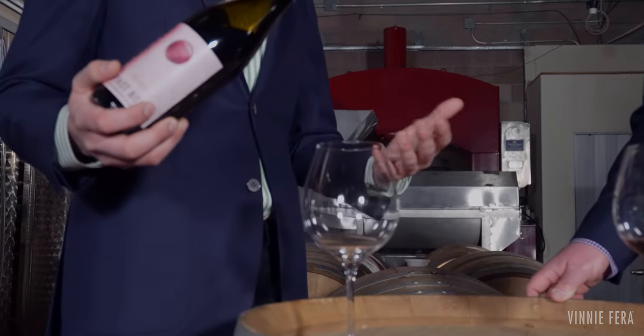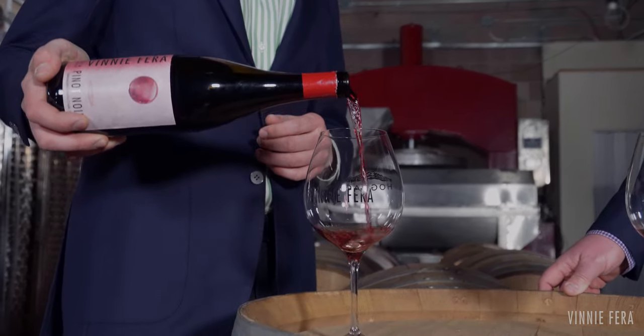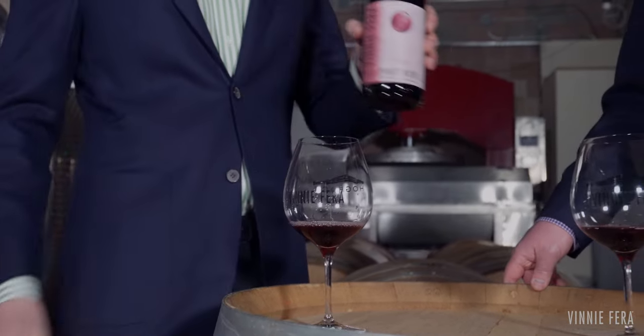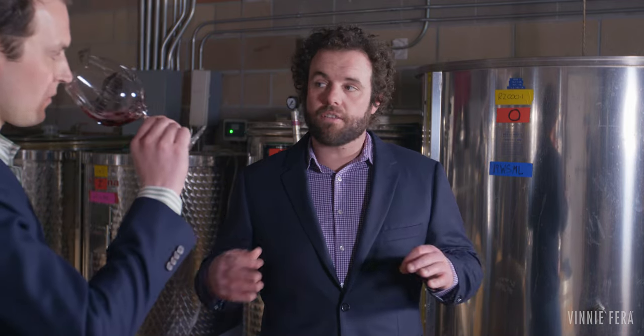So when you talk about these different types of winemaking, basically you're taking the same grapes and making some different ingredients, if you will, to blend back in at the end. Basically we're taking the same grapes and taking them in different directions, and what we do changes the nature of the final product ever so slightly.